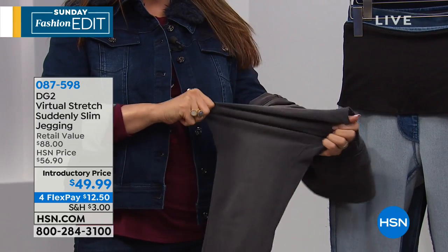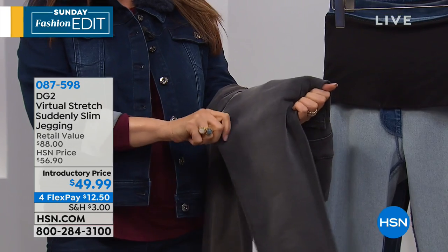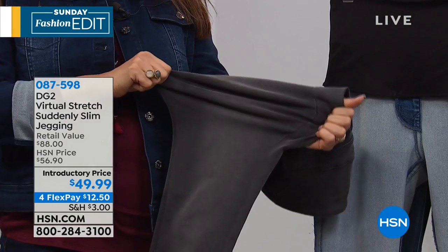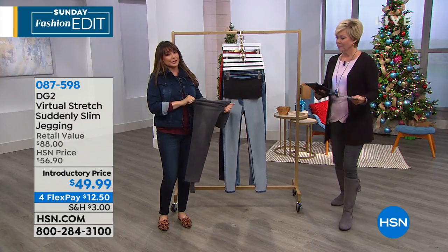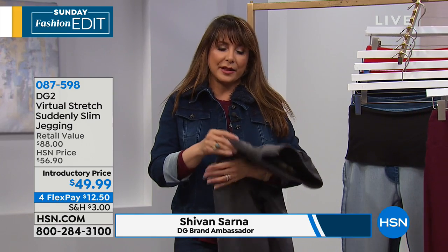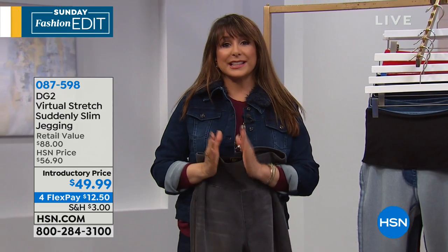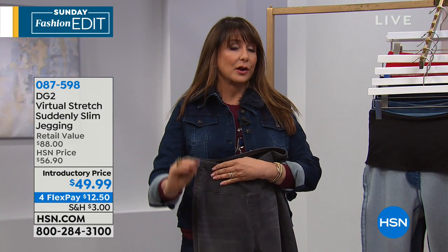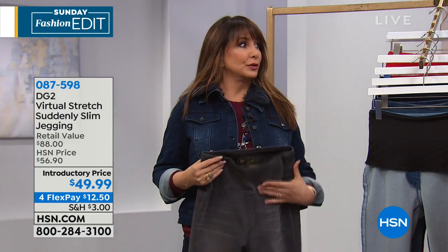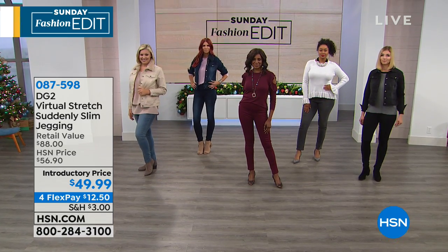I'm going to show you the leg on this — it's a virtual stretch, the number one best-selling fabric from DG2 with 9.5 million pairs of jeans and counting sold here at HSN. The recovery is gorgeous. I love the way Callie put them into those high shaft boots, but they work beautifully with flats like I have on, your shooties, your booties. They're a length that works in a very flattering way when it comes to the skinny. There is petite, tall, and average, which is always a nice option for everybody.